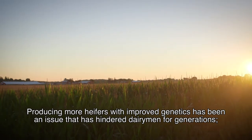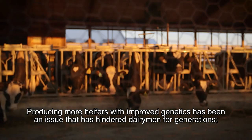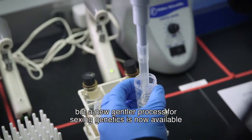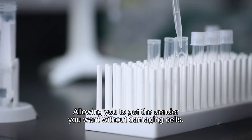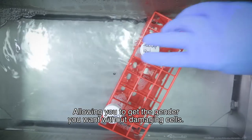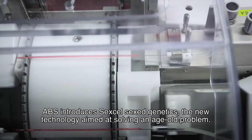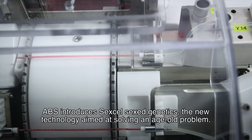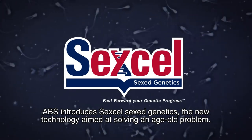Producing more heifers with improved genetics has been an issue that's hindered dairymen for generations. But a new, gentler process for sexing genetics is now available, allowing you to get the gender you want without damaging cells. ABS introduces Sex Cell Sex Genetics, a new technology aimed at solving an age-old problem.